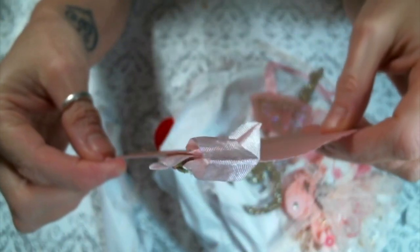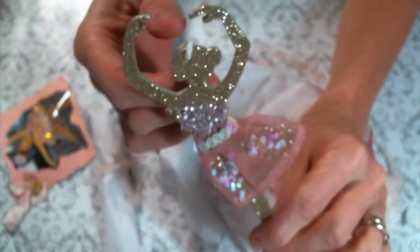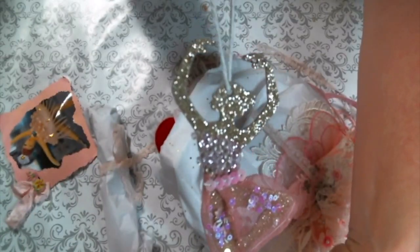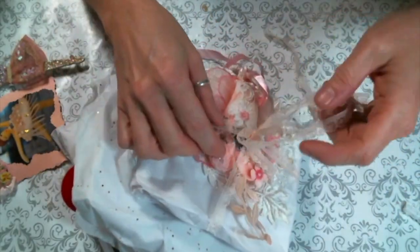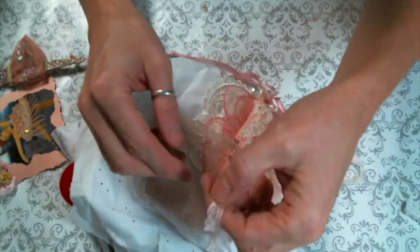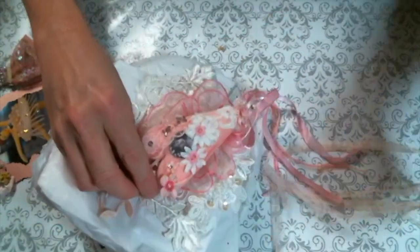Look at this cuteness! Thank you Olivia, that's adorable — so adorable! That looks like an ornament itself. Look at this — it's so pretty. I love this little lace you tied everything together with, it's just beautiful, so super pretty.